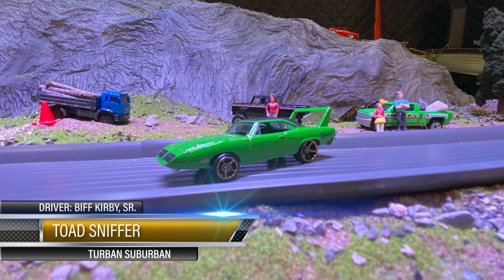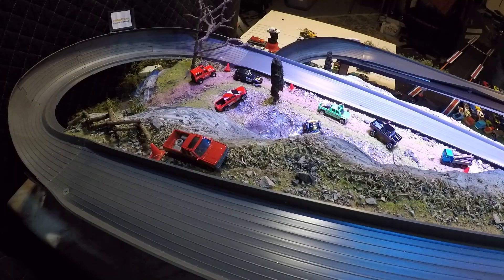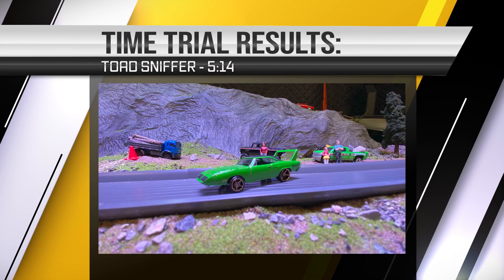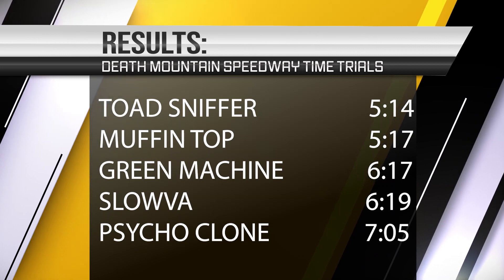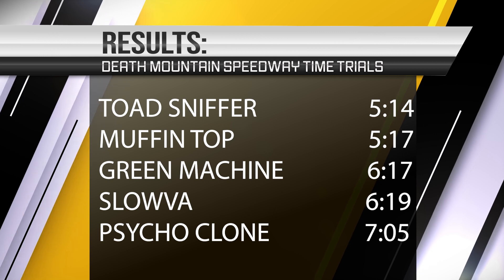Old Toad Sniffer here, driven by Biff — car number, Turbin Suburbans in the house tonight y'all. That's an old long-looking Super Bird right there, I like it. Let's see what she does — golly, she comes out boom, looks like she's shot out of an AR-15! Look at that — god dog, that's a solid run right there. Pushed in that corner to a 5:14 — that's a time to beat right there. Toad Sniffer's at the top as of right now!